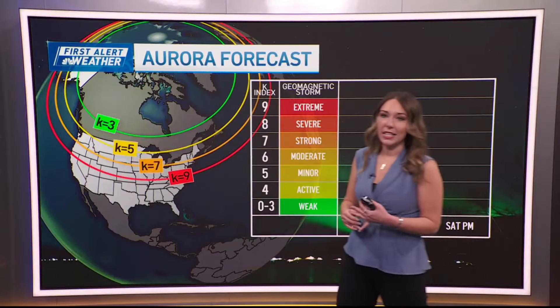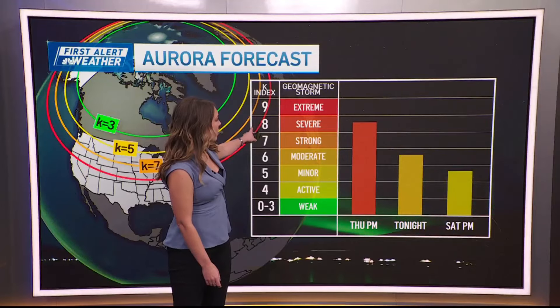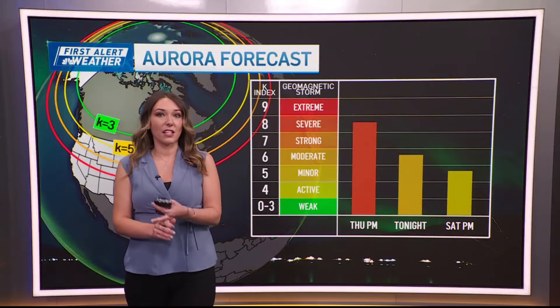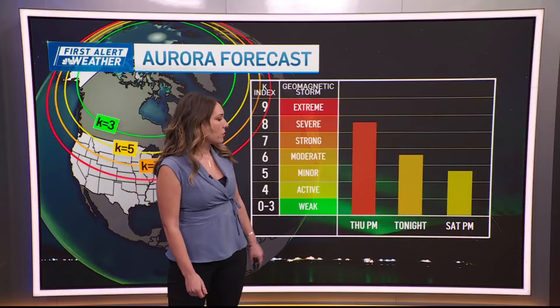Overnight tonight, we're going to see that potential there, not quite as grand as what we saw yesterday. Last night's was a severe K8 as far as the geomagnetic scale goes, and tonight is going to be closer to a 6.